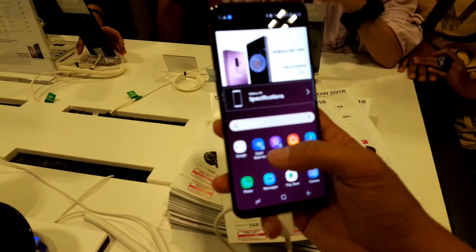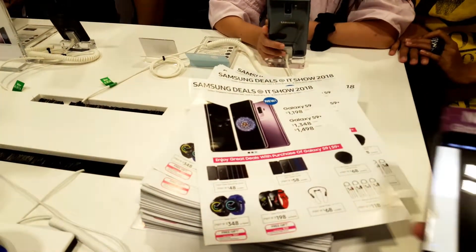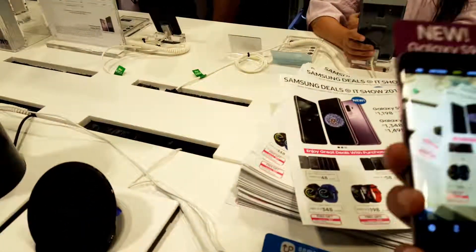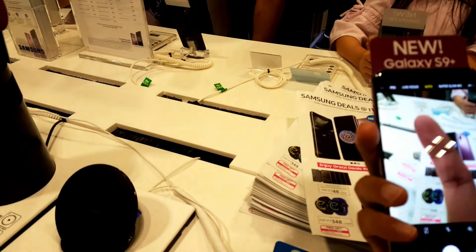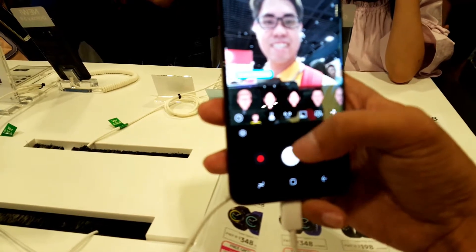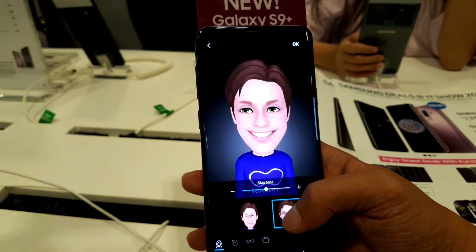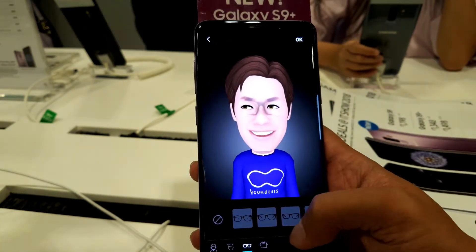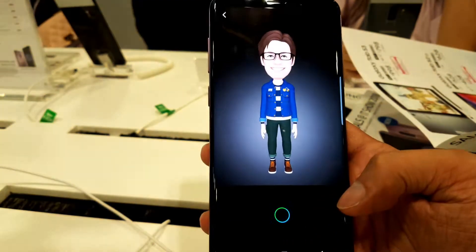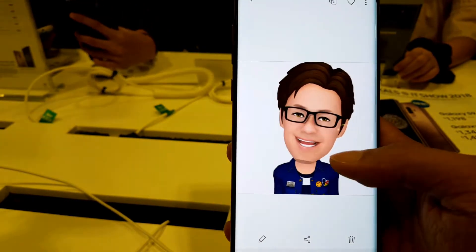Since I was at the Samsung stall, I took the opportunity to check out the new Samsung Galaxy S9 Plus. First impressions: the camera, which they really beefed up, delivered stunning and clear images. The display is still really crisp with that AMOLED display. The S9 Plus also has the AR emoji feature and I created one for myself, which was a lot of fun. I have to say the emoji looks better than me.